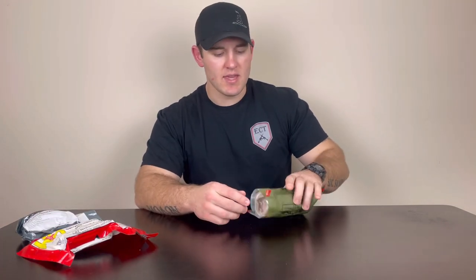So obviously the purpose of any pressure dressing is to provide supplemental pressure in line with packing a wound with gauze. Some of the most common pressure dressings you're going to come across are the North American Rescue emergency trauma dressing, the H bandage, or the Israeli bandage. For the sake of examples and demonstrations, we're going to be talking with the emergency trauma dressing from North American Rescue.